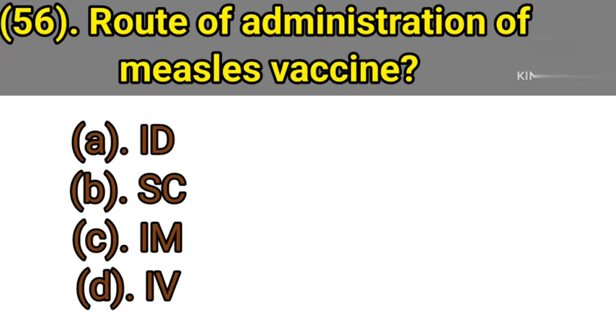Question number 56: Route of administration of measles vaccine. Option A: Intradermal. Option B: SC — Subcutaneous. Option C: IM — Intramuscular. Option D: IV — Intravenous. Correct answer is Option B — Subcutaneous.